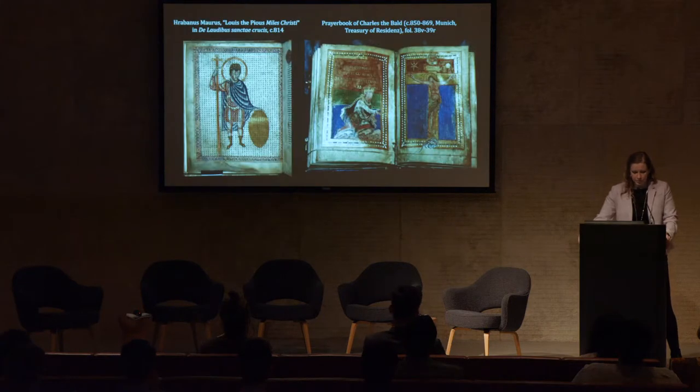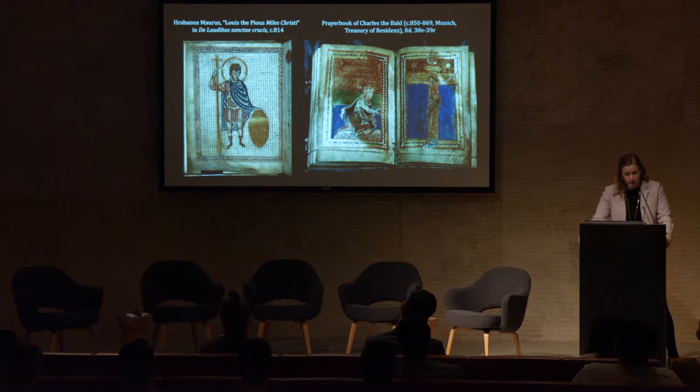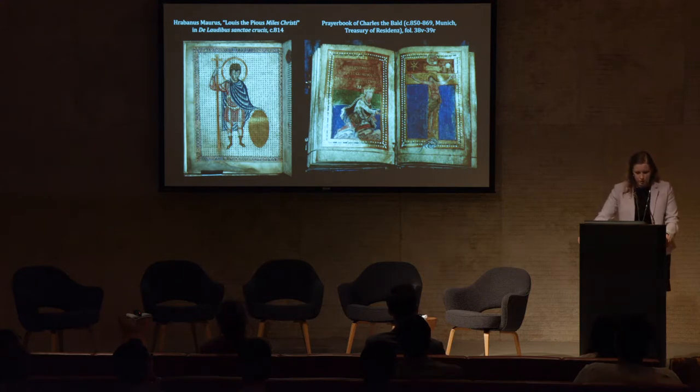The dedication page in Bishop Rabanus Maurus' collection of figural poems titled 'In Praise of the Holy Cross' depicted the 8th century Carolingian emperor Louis the Pious in the guise of the miles Christi, armed with a shield of faith and holding the cross as a weapon in his victorious right hand. Another example, the 9th century prayer book of Charles the Bald, shows the emperor prostrating himself before the crucified Christ. Resembling their continental counterparts, the leaders of the northwestern isles of Europe adopted the versatile symbol of the cross to support their own political ideologies.